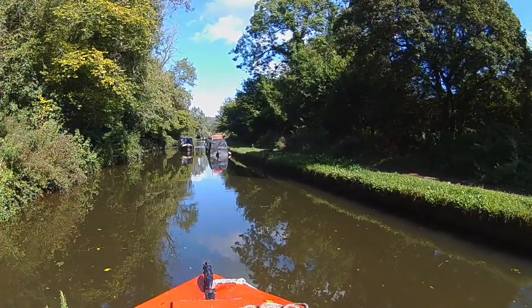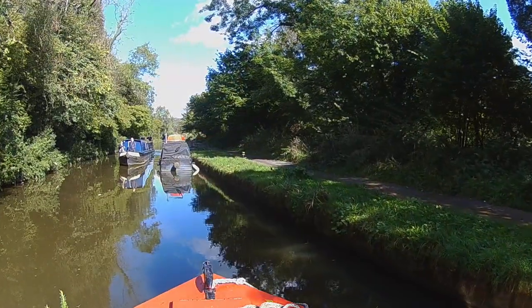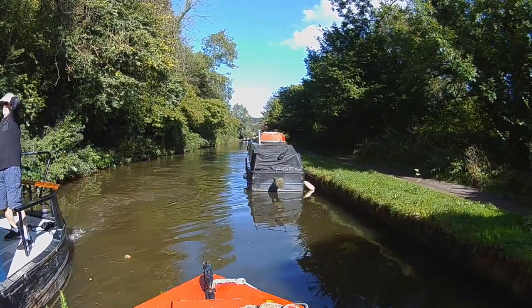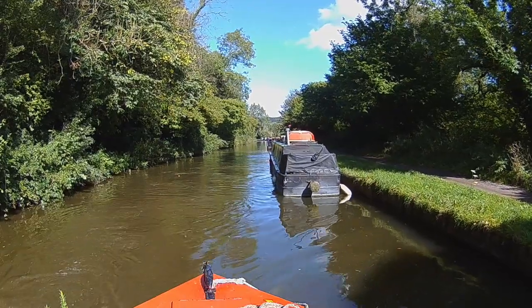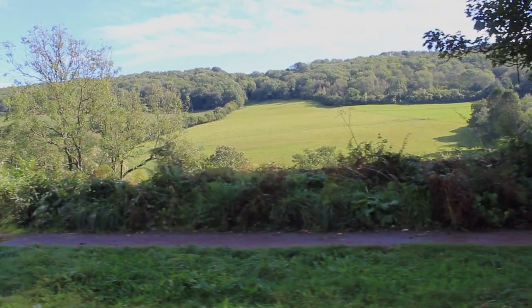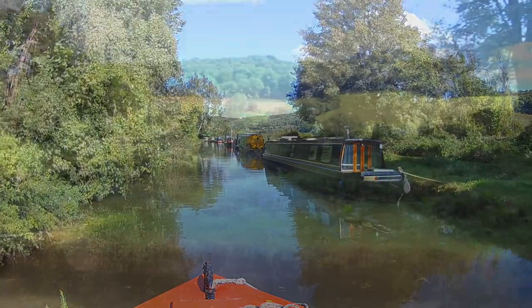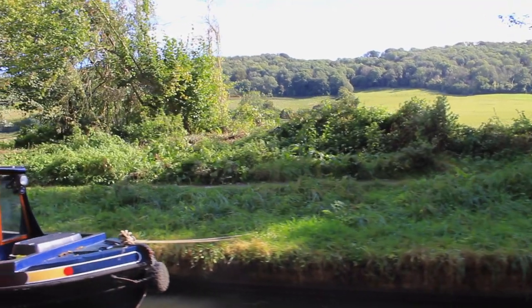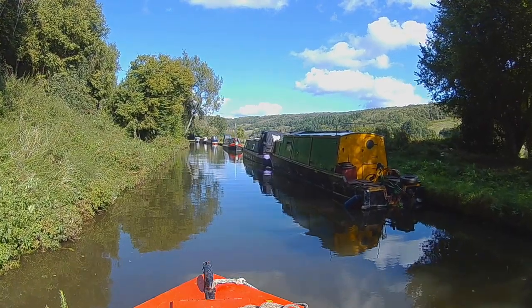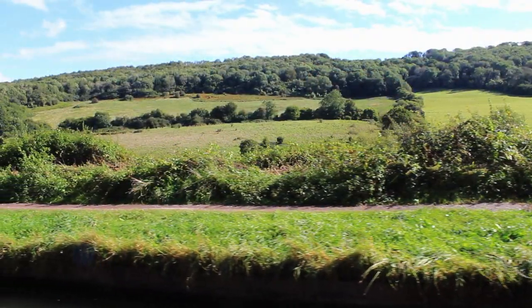The sun has broken through, so let's get cruising. It's fair to say that the camera doesn't really capture the depth and the steepness of the valley here — it really is a quite beautiful vista. What a feat of engineering this is. After Bradford Lock there are no more locks for the eight-mile trip into Bath, the canal just being cut into the hillsides.